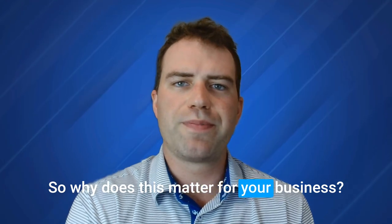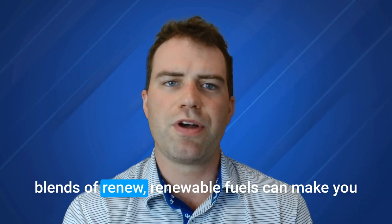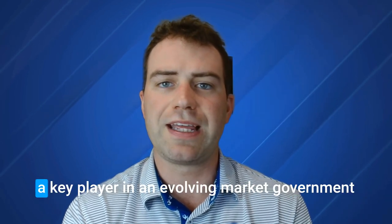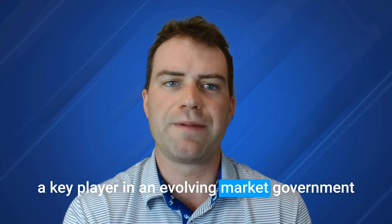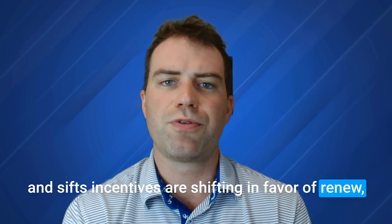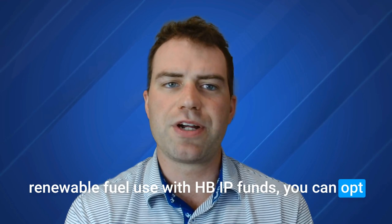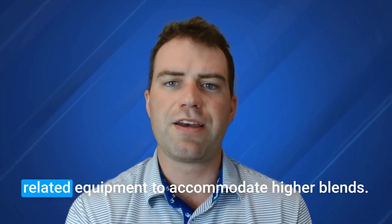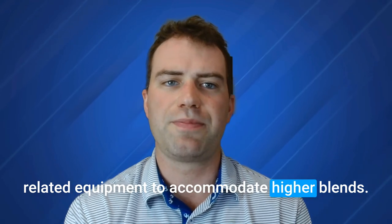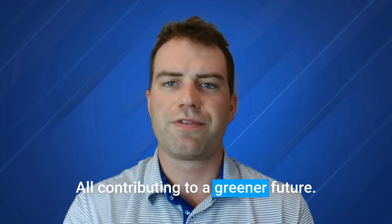So why does this matter for your business? If you're in the fuel industry, adopting higher blends of renewable fuels can make you a key player in an evolving market. Government incentives are shifting in favor of renewable fuel use. With HBIIP funds, you can upgrade fuel dispensers, storage tanks, and related equipment to accommodate higher blends, ensuring you stay ahead of the competition while contributing to a greener future.